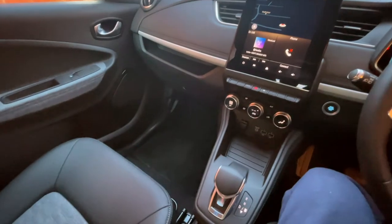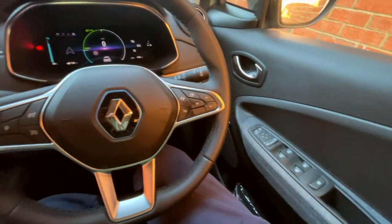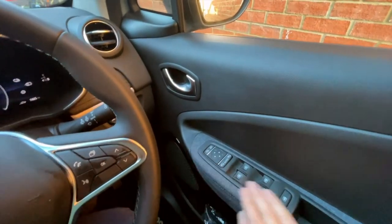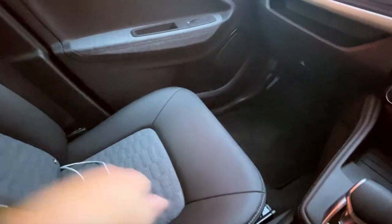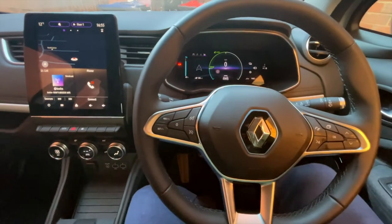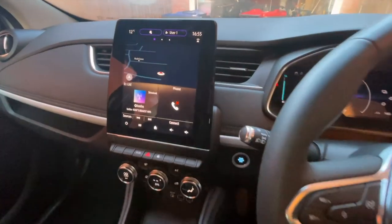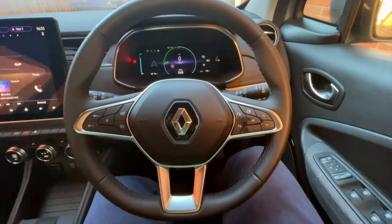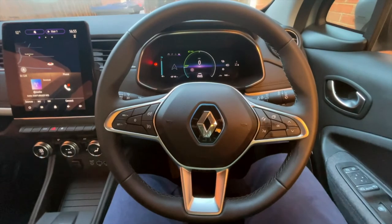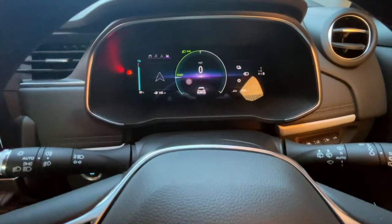Yeah, for a Renault it's got cruise control and all those bits. I've not said it lightly — it's a really, really nice place to sit, and it's very un-Renault. The door panels have got a sort of denim-y fabric, the seats are pleather, and there's a nice pattern on the headliner too. Lots of little nice details that make it a great place to sit. It's been a long time since I've been in a Renault, but things have come on leaps and bounds — my last one was a Megane 225, back when hot hatches were the thing, and it was nothing like this inside.